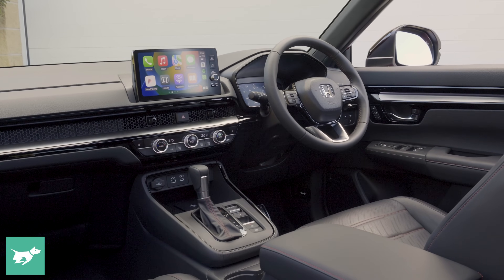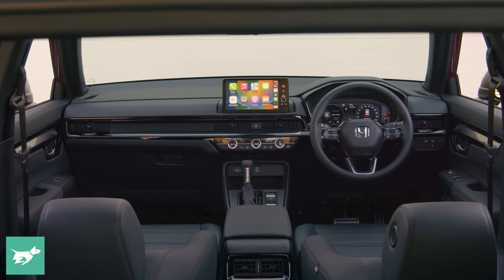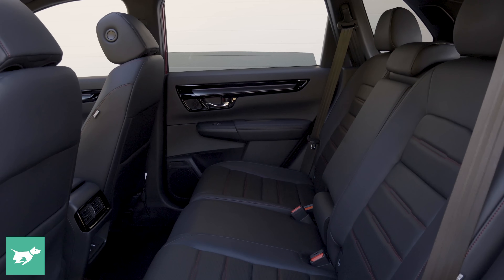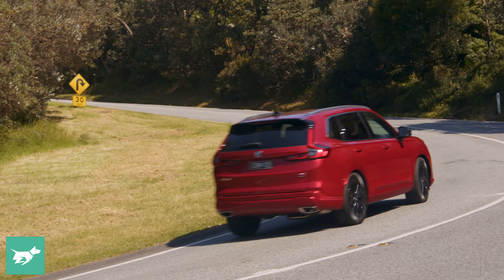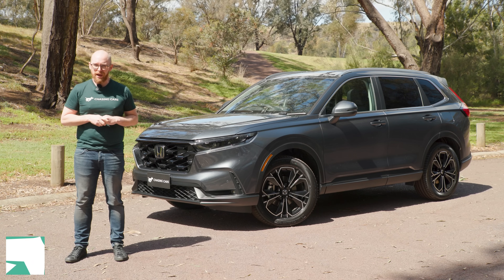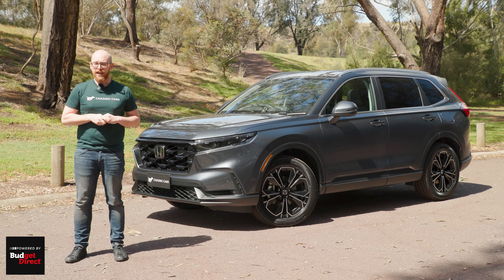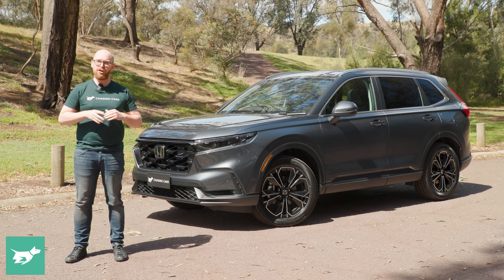In this video, we'll jump into the driver's seat, have a look around the new premium, more spacious CR-V cabin, get into the back seat, have a look in the boot, and of course take the new CR-V for the all-important test drive. If you enjoyed this video, make sure to hit like, leave any thoughts in the comment section below, and subscribe for more videos like this.